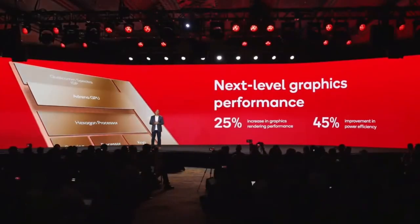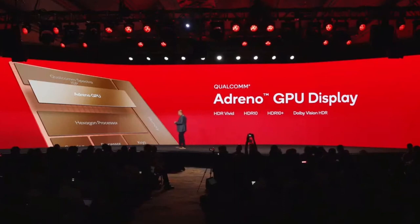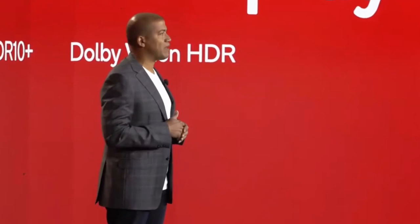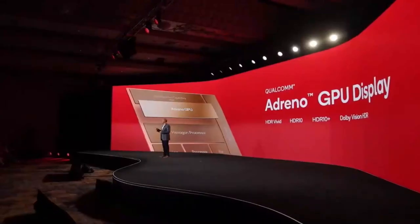Our Qualcomm Adreno GPU is at the heart of Snapdragon Elite Gaming. This year it will boast a 25% increase in graphics rendering performance, as well as a 45% increase in power efficiency. Plus, this generation we've added Vulkan 1.3 support, which will improve Vulkan performance by up to 30%. The Adreno display subsystem has also received significant improvements, and is the first and only platform to support all key HDR formats including HDR Vivid, HDR10, HDR10 Plus, and Dolby Vision.